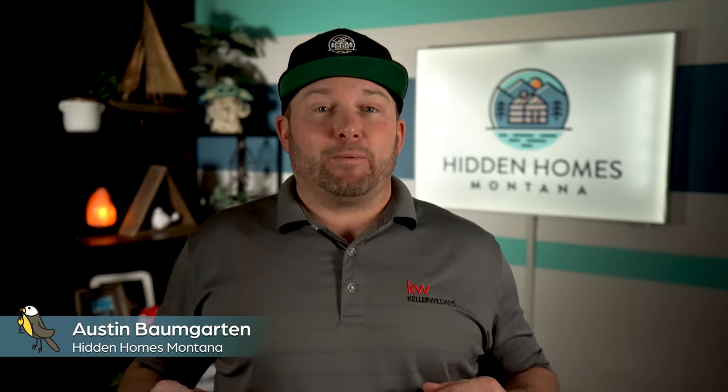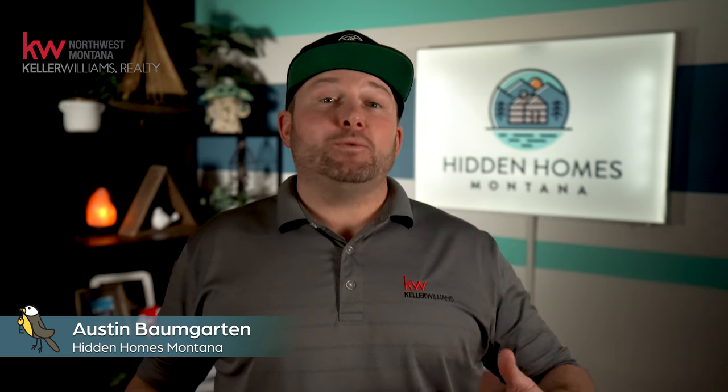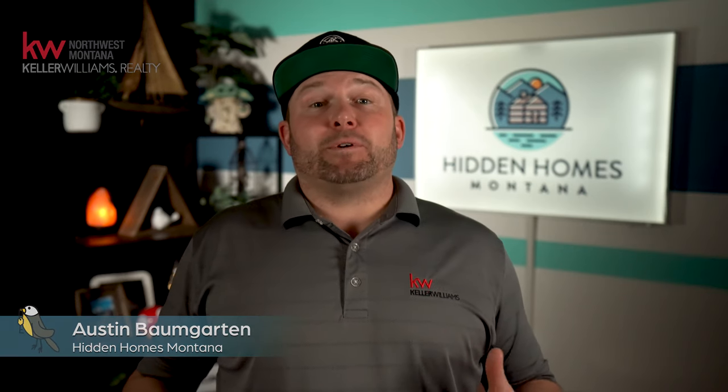Well hello there folks, this is Austin Baumgarten with Keller Williams Realty Northwest Montana and Hidden Homes Montana coming to you on vlog day. Let's talk a little bit about what's happened in the Hidden Homes listing world over the past few months. I've had the privilege of listing a few different property types recently when it comes to vacation homes.